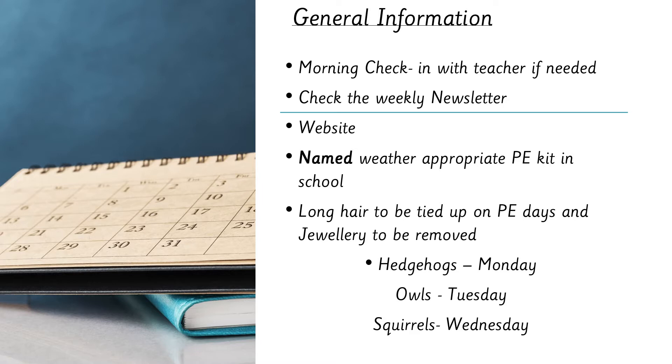Another good place to look is our website, and we also have our own class pages where we put lots of updated photos — we've just added some of the learning from the first couple of weeks. The class pages will also show your PE days, the teachers in your class, and other useful bits. Please ensure your child has named, weather-appropriate PE kit in school as we try to get outside when we can, so a jumper or joggers are especially helpful in winter.